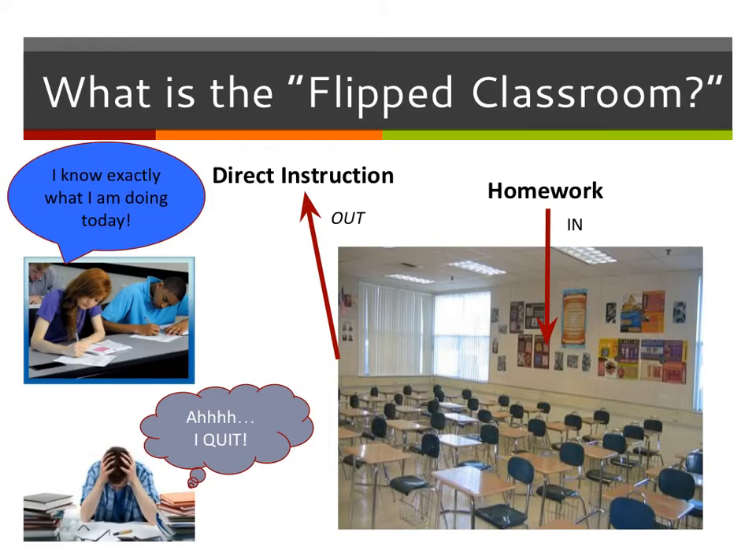The first question is: what is the flipped classroom? This is something new — you're not going to see it a lot here, though you might see it in a couple other classes. The flipped classroom is exactly what it says it is. We're going to flip how you essentially run the class.